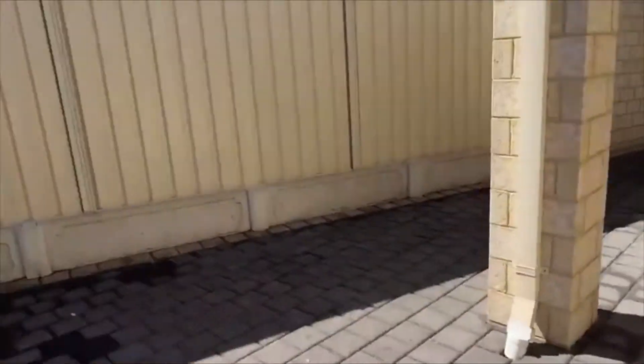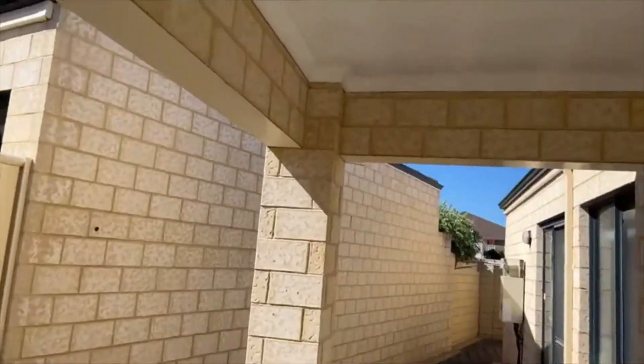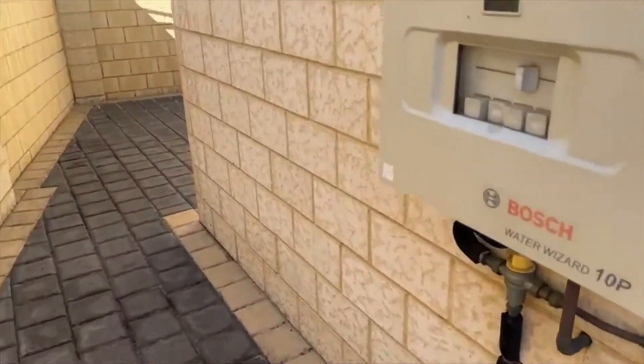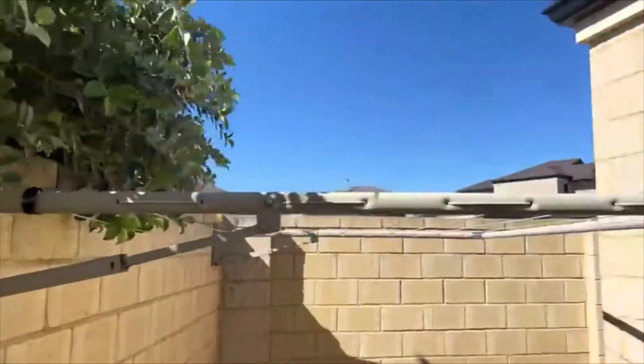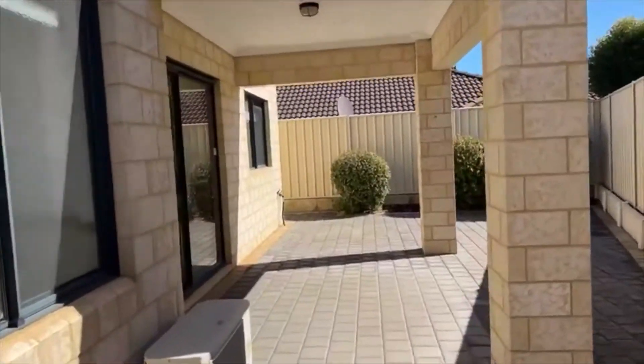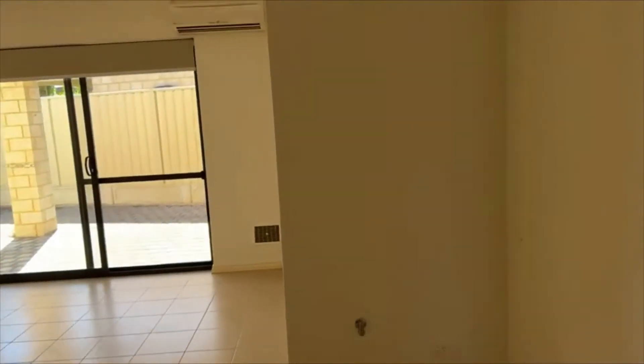There's a lovely little sun spot here capturing all the northerly sun. You have gas instantaneous hot water, two Fujitsu split systems — one in the main bedroom — so you've got year-round comfort. There's a Bosch water wizard and a drying area discreetly positioned to the rear of the property. It really is a gem — very neutral, very timeless and really elegant. It's just got a really nice feel to it. There's also a nice space if you wanted to add a unit for your TV or some extra storage.